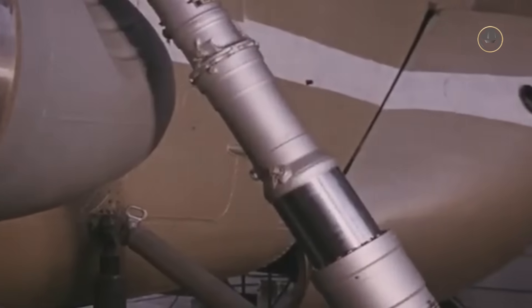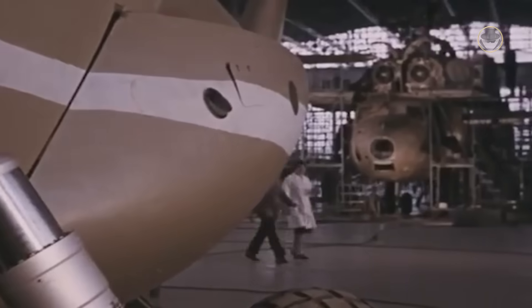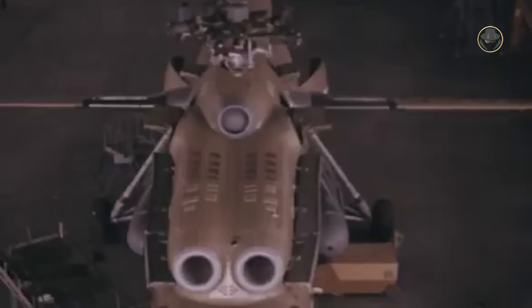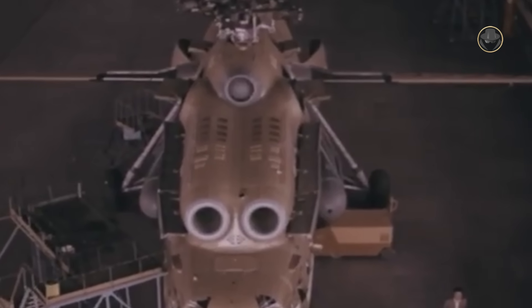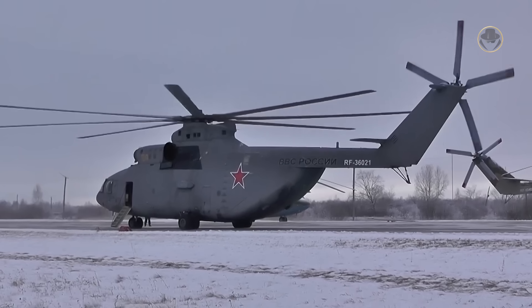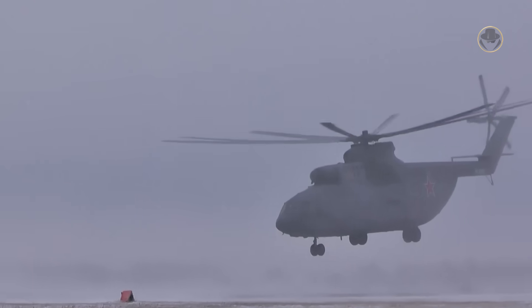Despite these setbacks, Moscow decided to initiate serial production of the Mi-6 almost two years before the completion of the state tests, driven by the armed forces' keen interest in heavy helicopters. The company assembled the first four serial Hooks in 1959. Mil continued the production of the Mi-6 until 1980, delivering a total of 874 helicopters. The new generation Mi-26, whose NATO reporting name is Halo, replaced the Hook in the production line.